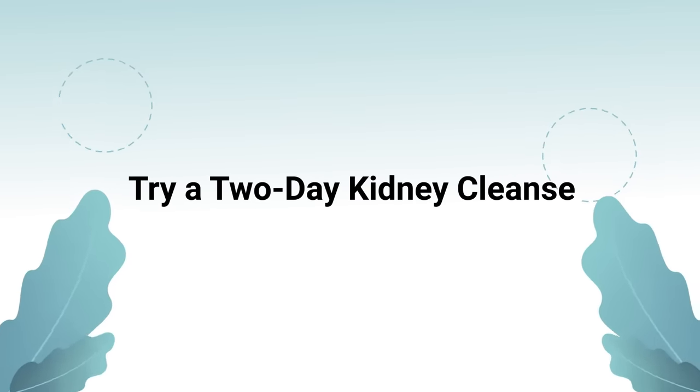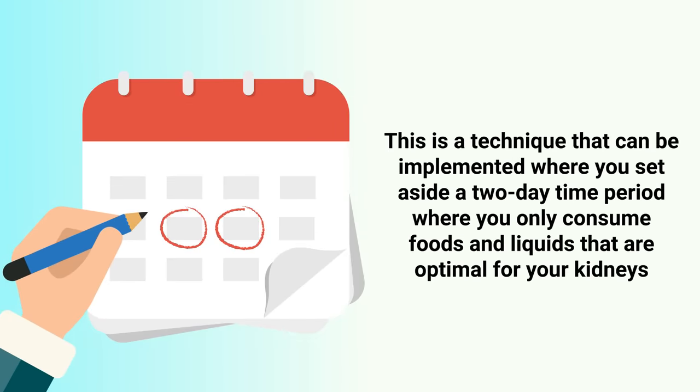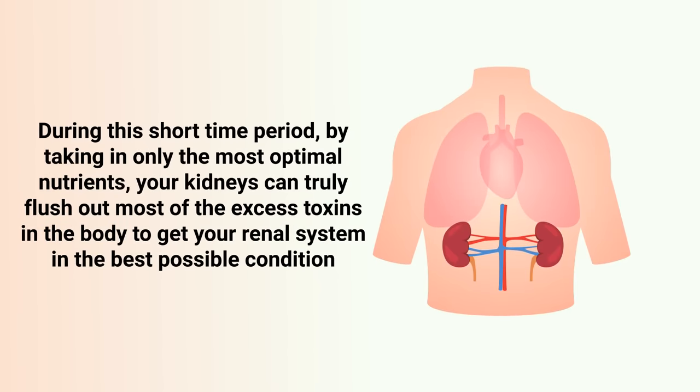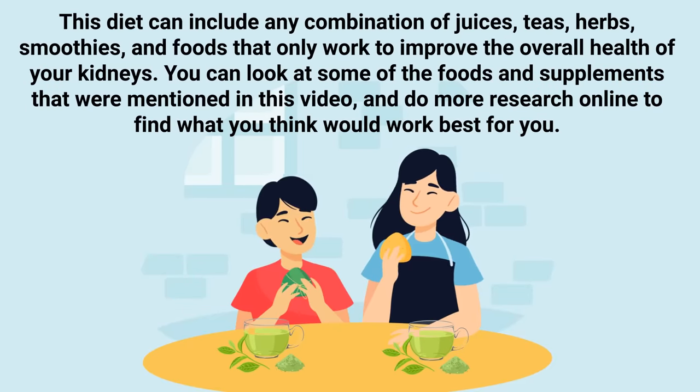One of the most effective methods for detoxing the kidneys is to try a two-day kidney cleanse. This technique involves setting aside a two-day period where you only consume foods and liquids that are optimal for your kidneys. Your kidneys act as the body's filtration system, and by taking in only the most optimal nutrients during this short period, they can truly flush out excess toxins. This diet can include any combination of juices, teas, herbs, smoothies, and foods that work to improve kidney health.